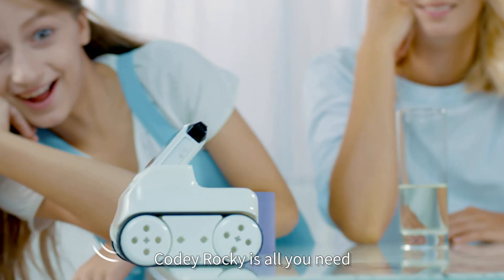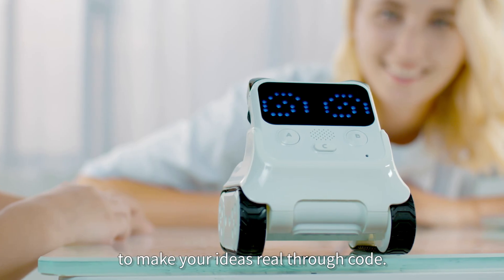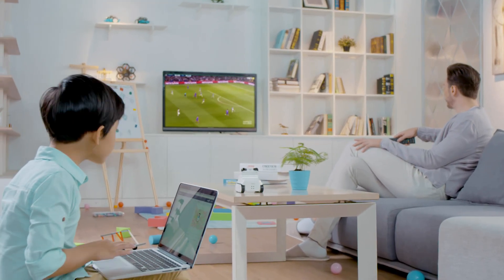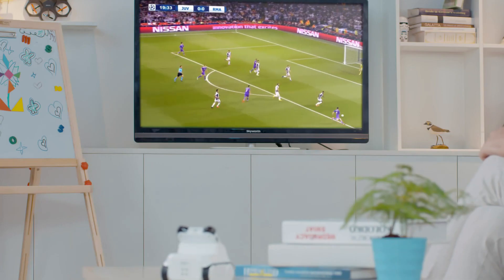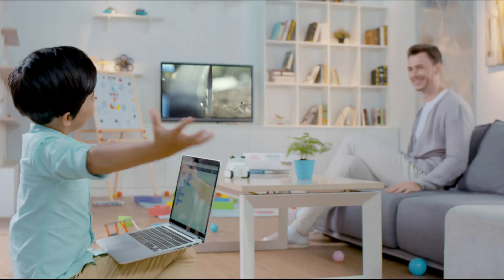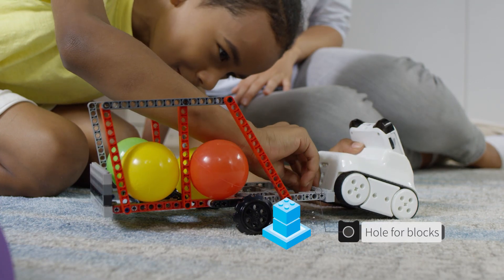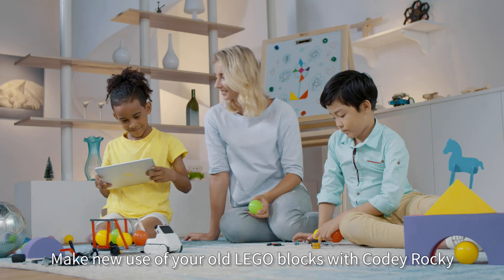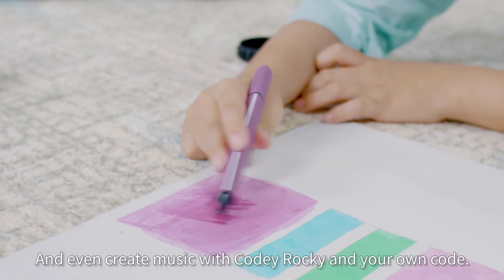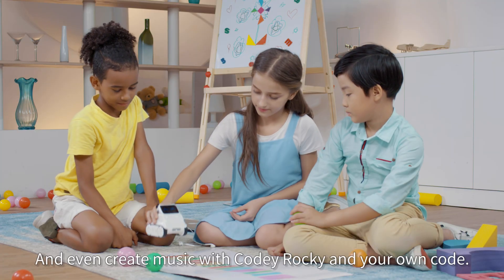Kodi Rocky is all you need to make your ideas real through code. Control your TV with Kodi Rocky. Make new use of your old Lego blocks with Kodi Rocky. And even create music with Kodi Rocky and your own code.